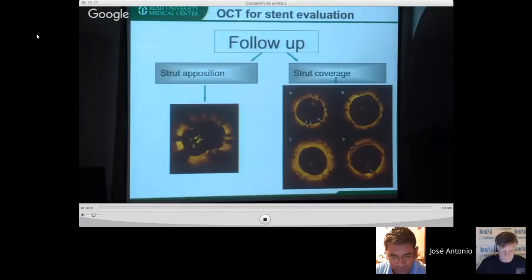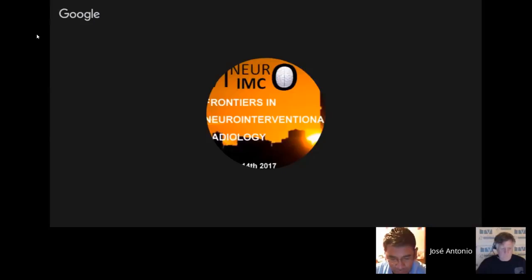Now moving to intravascular imaging — we have been using a relatively large catheter, but a 0.014 wire is coming that will provide the same or better imaging and can travel intracranially. This means that when you deploy a flow diverter, you could visualize strut apposition in detail — determining whether angioplasty is needed, all in real time.